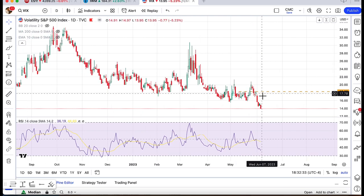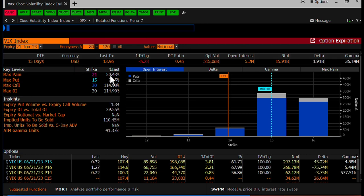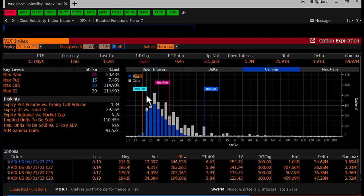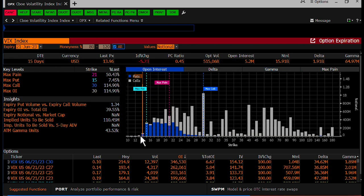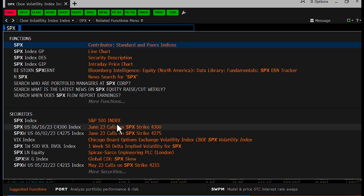Also interesting when it comes to option expiration is looking at the open interest levels and gamma levels for the VIX. You can see there's really very little gamma below 14, and that's because there's really no open interest below 14. So you're entering a period where it almost seems like the pain trade for the VIX would be to go higher and for all these puts to get crushed and lose a lot of value. This is a really tricky spot in terms of where you are with implied volatility and how much lower it can really go.